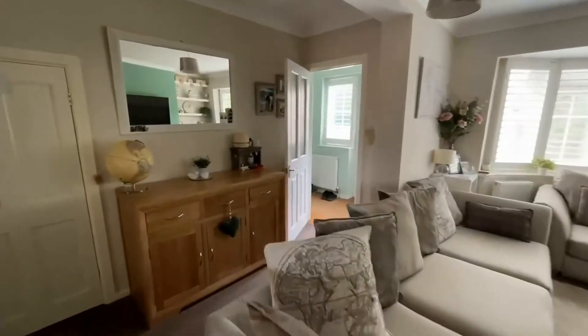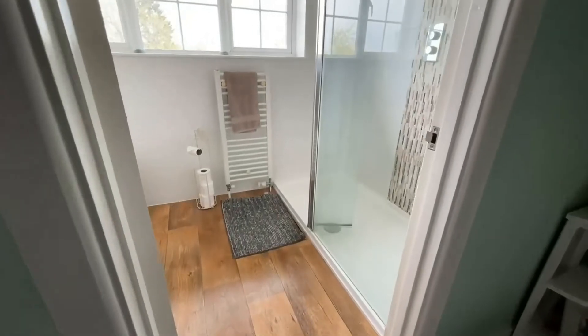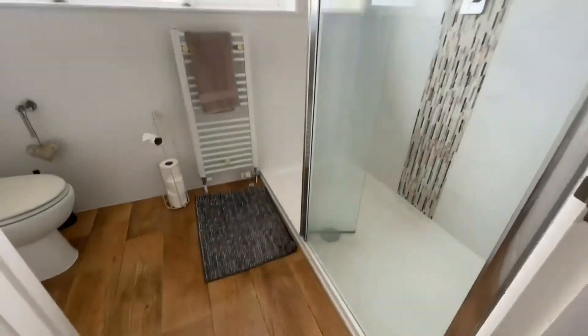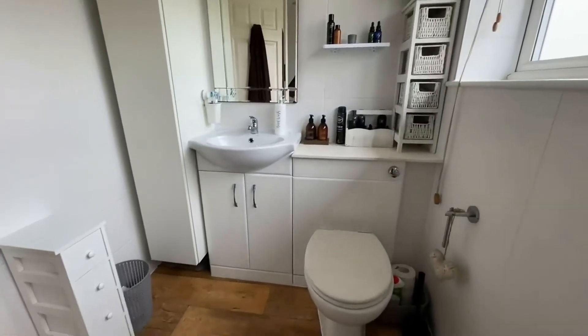So that's downstairs — let's have a wander upstairs. It's been refitted and has a lovely big walk-in shower — they've got rid of the bath. That's really nice, a luxury space with nice flooring. You've got fitted storage, sink, and WC.